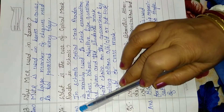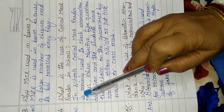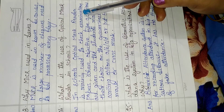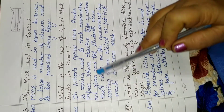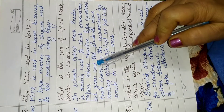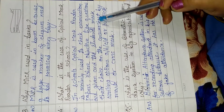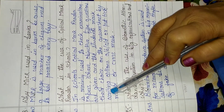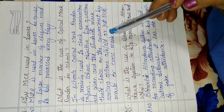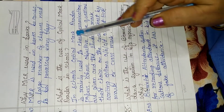So the answer will be: In schools, optical mark reader is mainly used to check examination papers where objective type questions are given and the students mark their choice on the answer sheet by writing options A, B, C, D, or put a tick mark or cross mark.